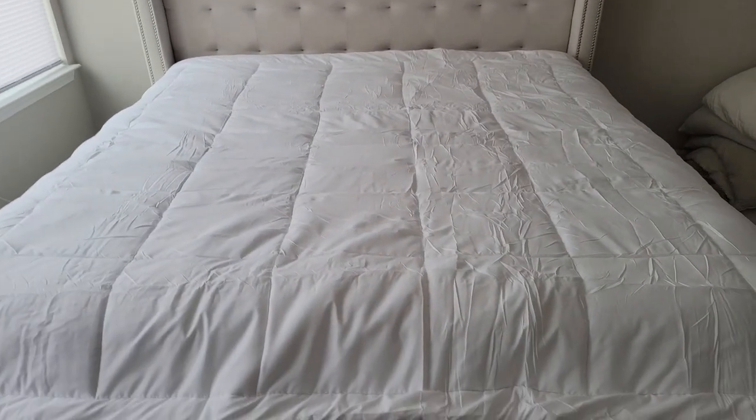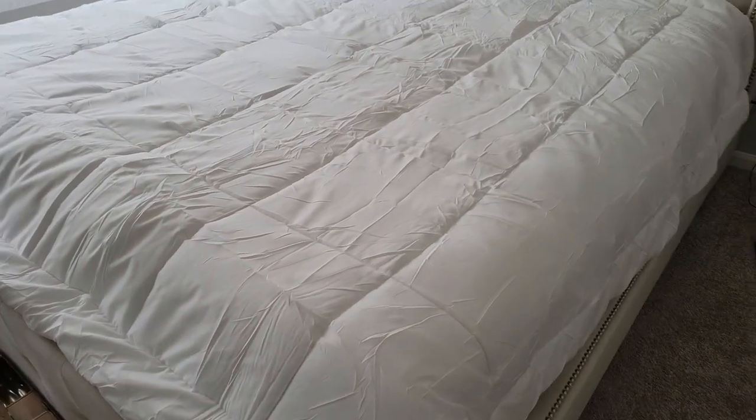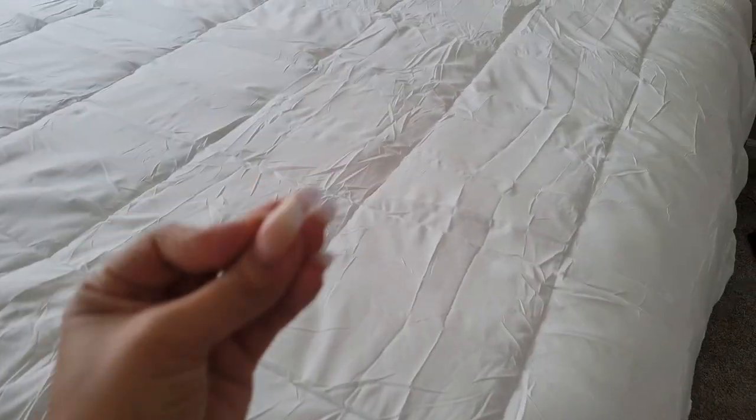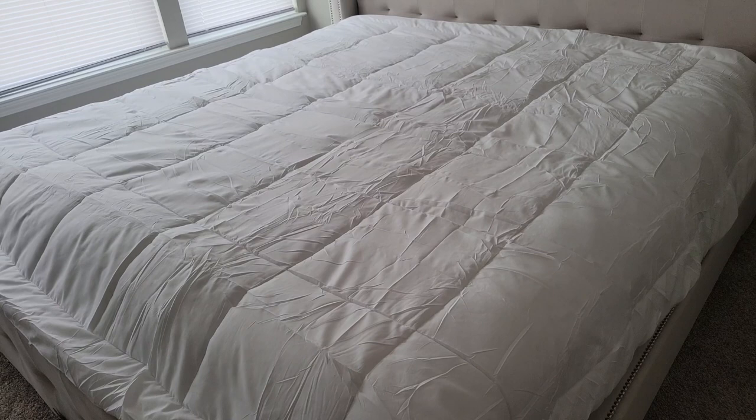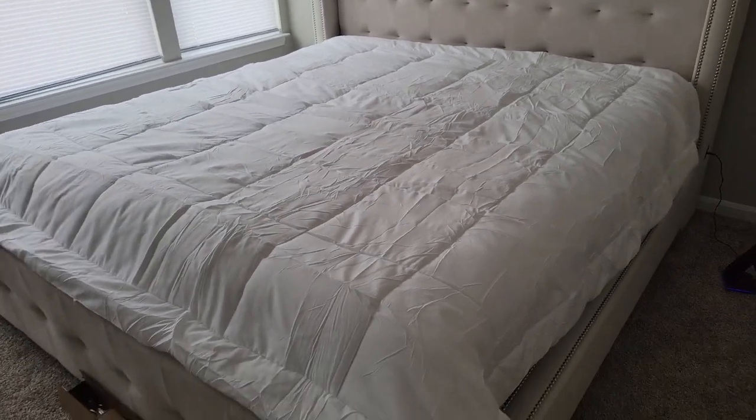I got the sheets in the wash — I don't know if it's supposed to get more fluffy since it was air-sealed and compressed, but I'm going to wash it and dry it on gentle cycle and see if it fluffs up a little bit more.